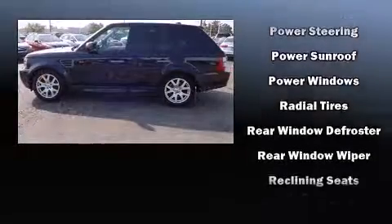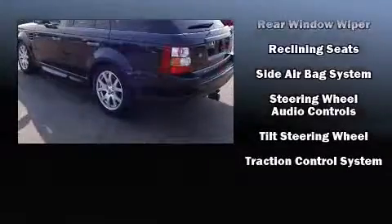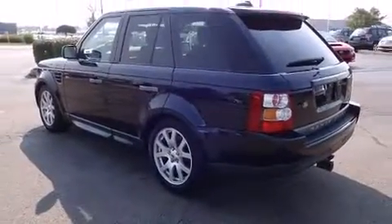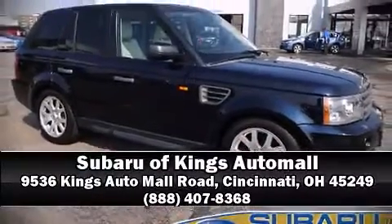It also arrives with a Carfax history report, providing you peace of mind with detailed information. Our knowledgeable sales staff is available to answer any questions you might have. Come on in and take a test drive.